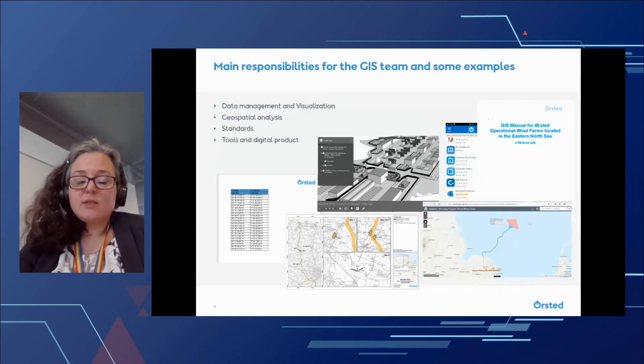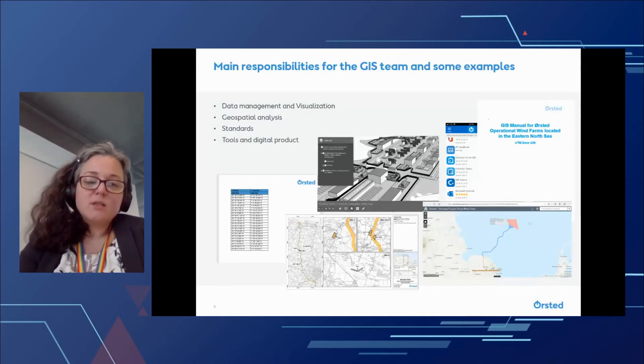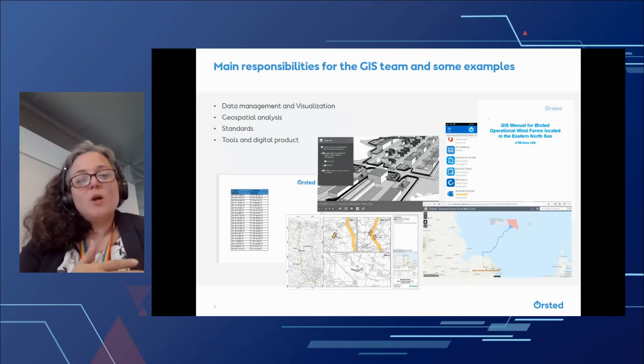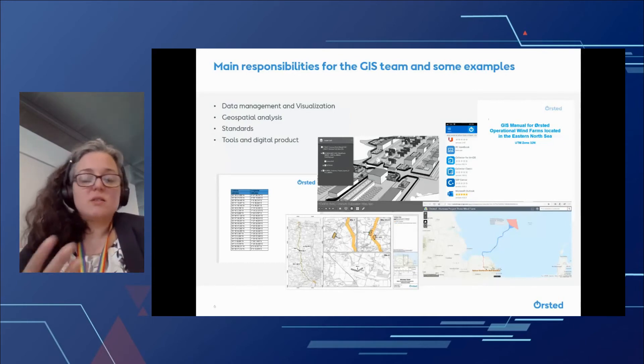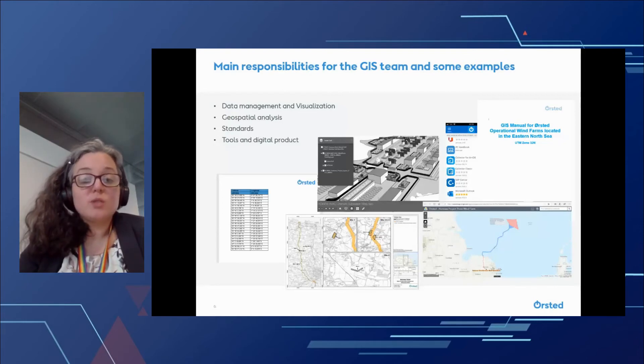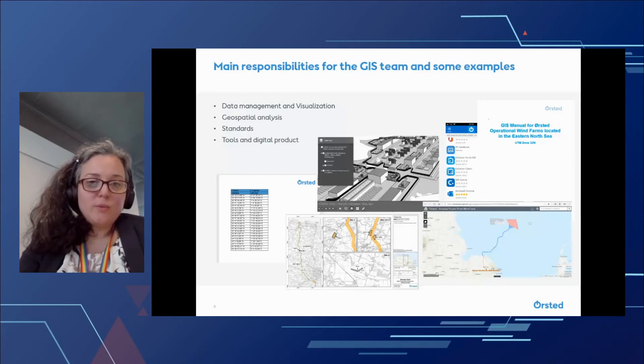And then, as I said, we set the standards and try to maintain these across projects. So it's the geospatial data standards — for instance, the geodetic standards, both the horizontal and the vertical standards. This is really to ensure that all the teams we work with know what the project looks like when they need to start developing and constructing the wind farm. And finally, we also maintain a number of tools and digital products. For instance, we use field apps to allow the projects to collect data in the field — that could be anything from looking at an onshore cable route or mapping out different items and really communicating across different teams.